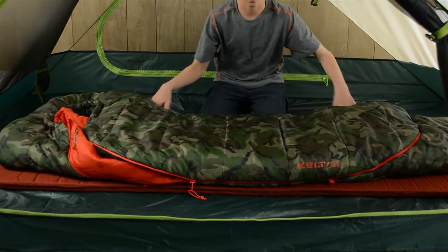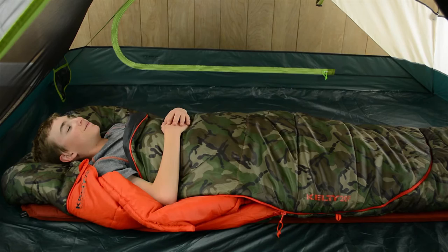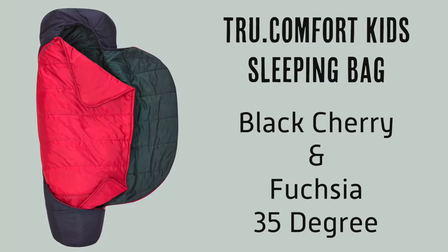Hi, I'm PJ. And I'm Cole. And we're going to show you the coolest features of Kelty's True Comfort Kids Sleeping Bag line. As part of the Kelty Built for Kids line, this bag is awesome for tucking in under the stars after a day of exploring. Available in 20 and 35 degree options and four fun designs, your kiddo gets to choose his or her favorite.